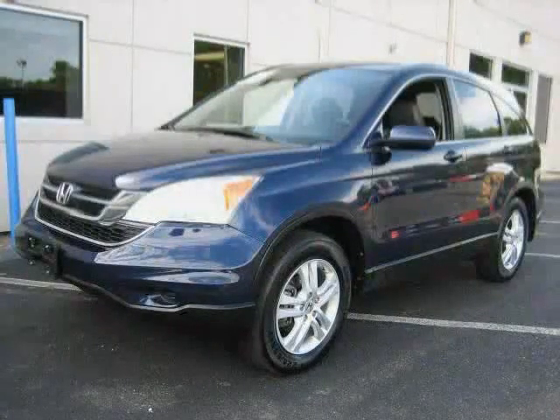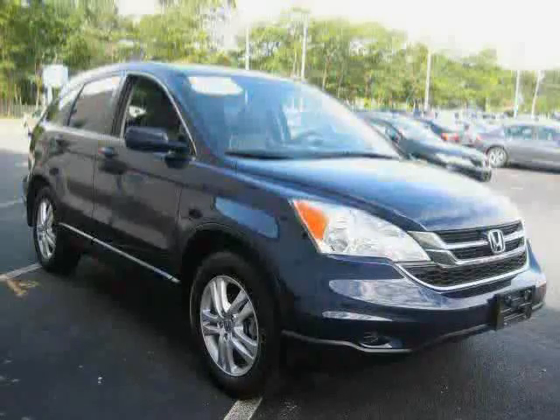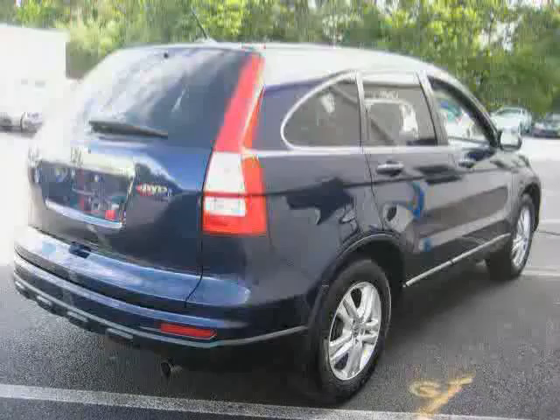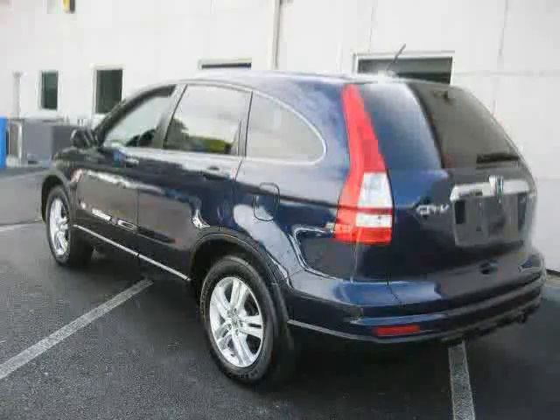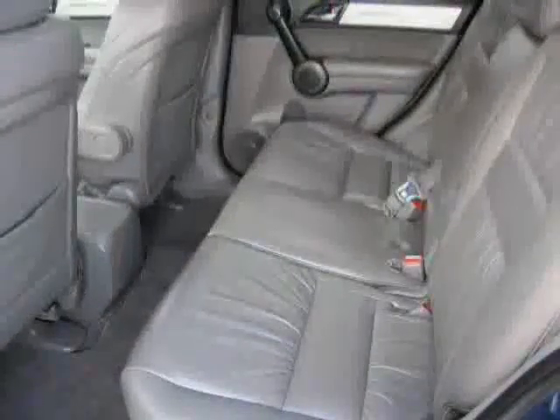Like this 2011 Certified Honda CR-V equipped with Leather Interior, Air Conditioning, Power Driver Seat, Heated Mirrors, Driver & Passenger Side Airbag, 4 Wheel Drive, Traction Control, Anti-Lock Brakes, CD Player, Rear Head Airbag, Power Door Locks, and MP3 Player,